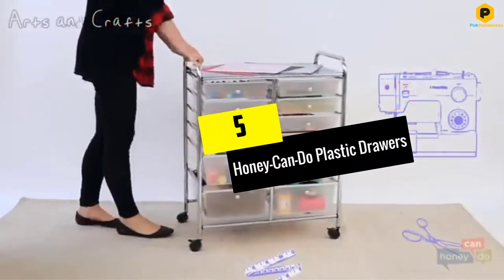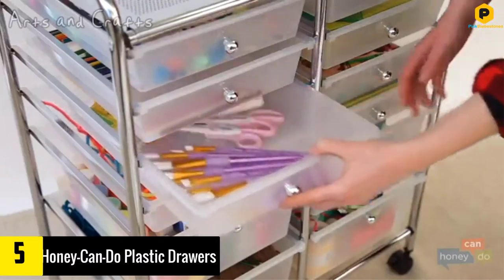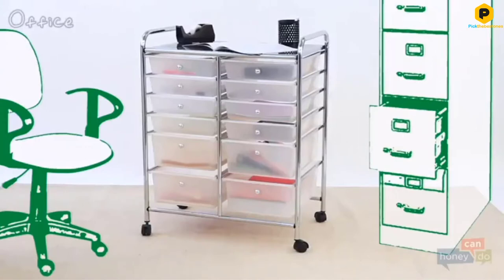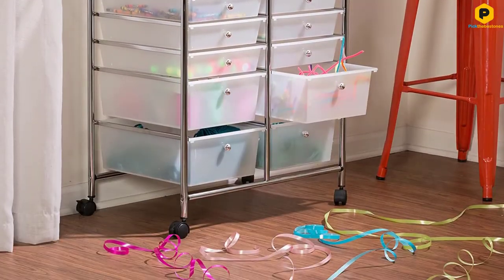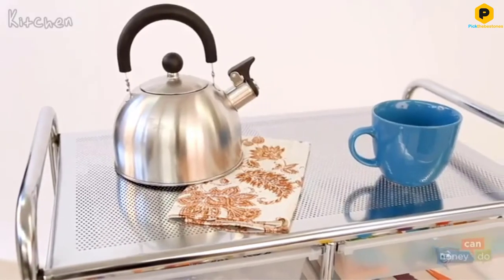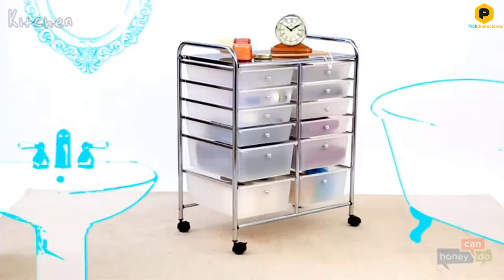Starting at number 5, we have the Honey Can Do Plastic Drawers. If you have several varieties of supplies, it will be wise to buy a plastic storage organizer with many compartments. This way, you will find it easy to keep all your accessories properly organized, each kind in its own space. This model is among the organizers we recommend for you. Offering up to 12 drawers, this storage unit brings more storage compartments than you probably need — no more digging inside stuff to find what you need.